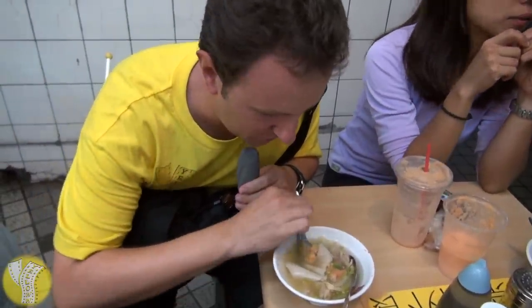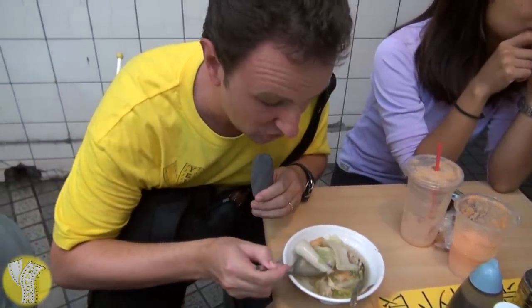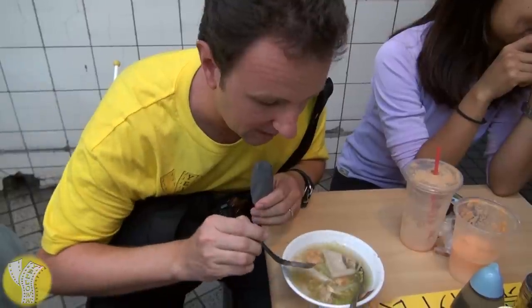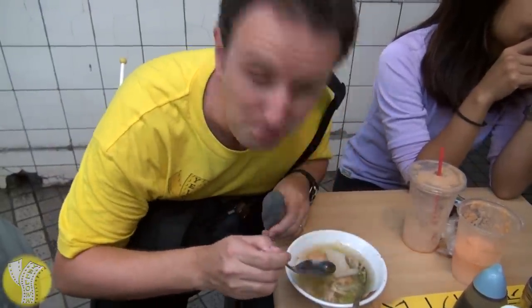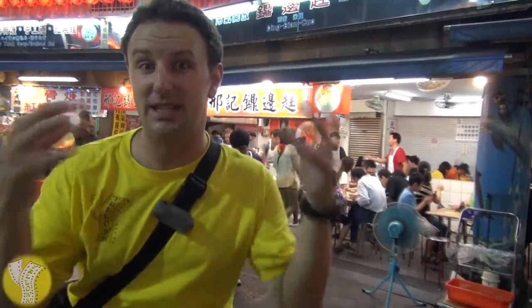Something you'll see at a lot of stands here is the Ding Bien Kuo — a noodle soup with really big noodles, shrimp, and some pork in a very mild broth. Quite tasty. The soup base tastes kind of like a wonton soup, except with different items in it, including a very chewy noodle.